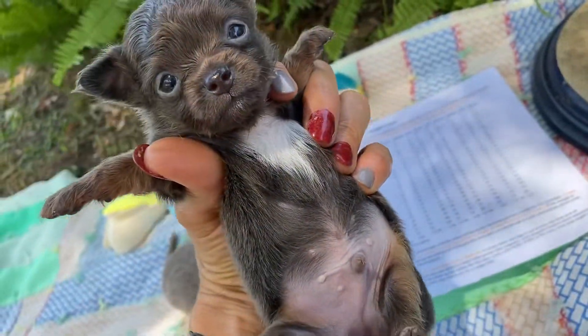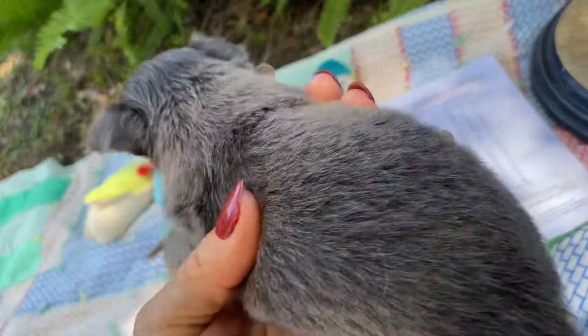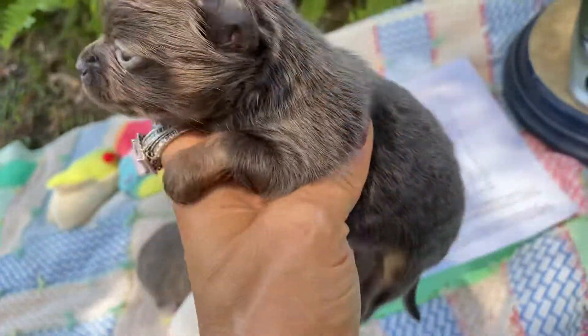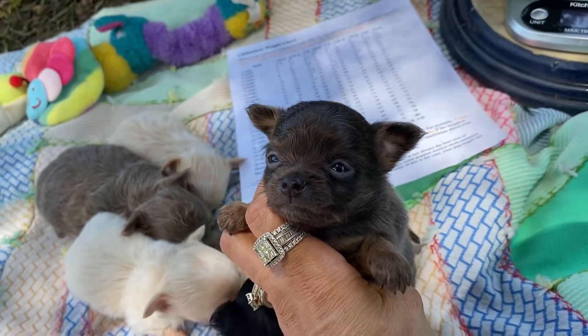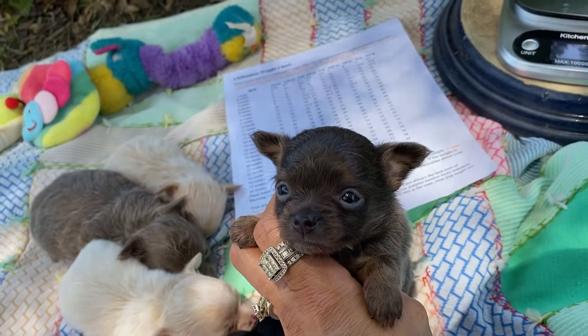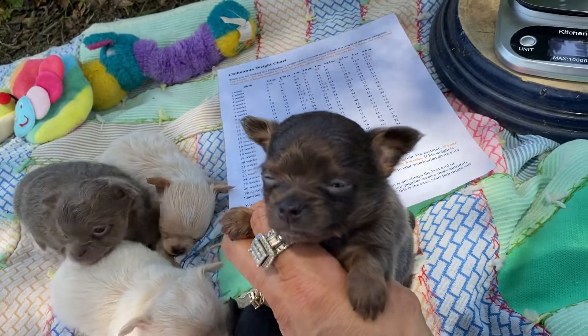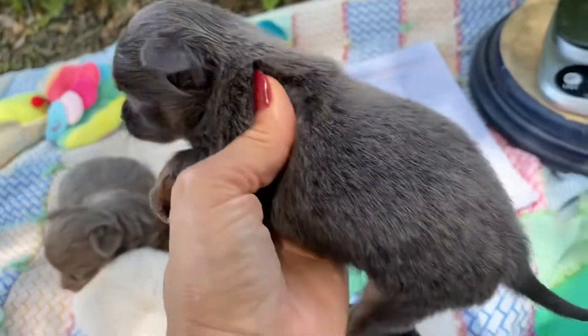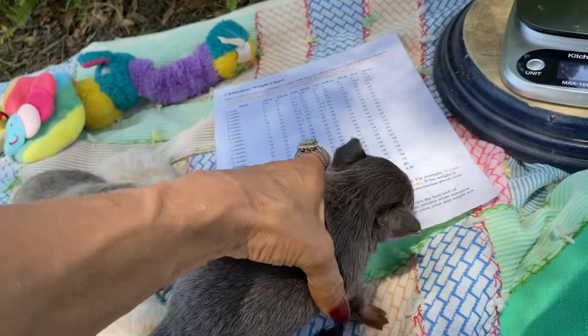Okay, this one could be a blue, but I doubt it. See that fawn coming in around the head? I believe this is blue fawn, like a tri-color. Because if you look at the feet and the eyebrows and the cheeks, there's the fawn color.